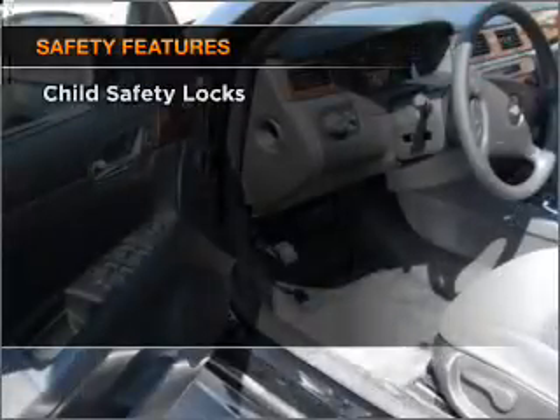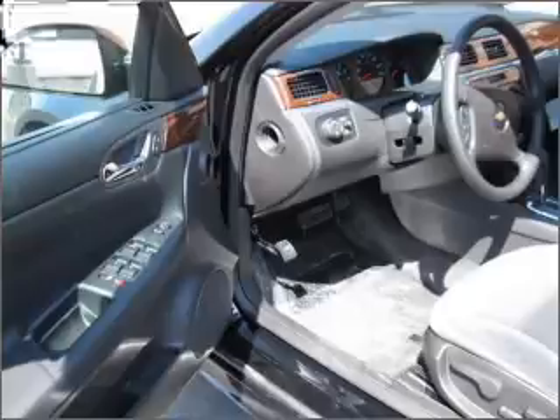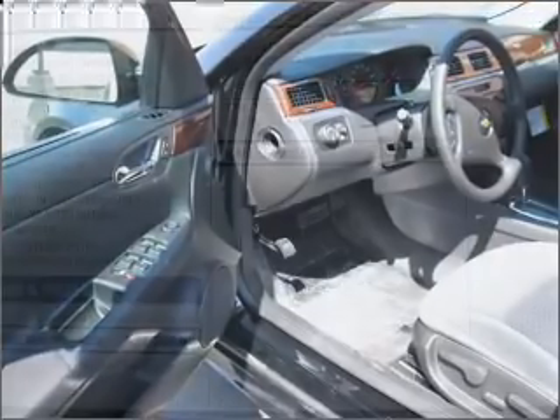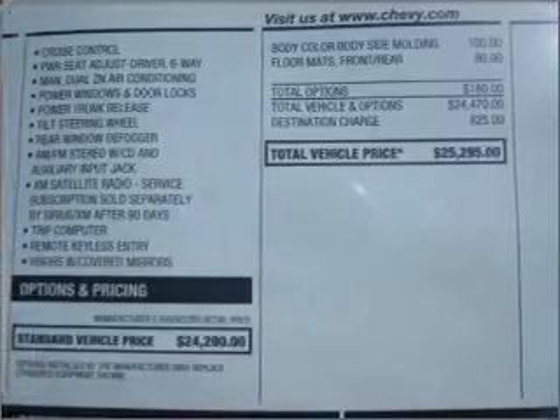And for your peace of mind, the following safety equipment is included: front ventilated disc brakes, passenger airbag, side airbag, curtain head airbags, and daytime running lights. Our website offers more information on all of our vehicles. Call us today to start test driving.